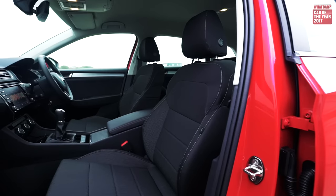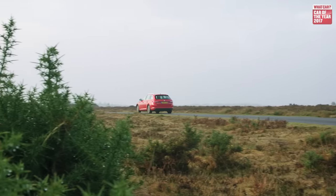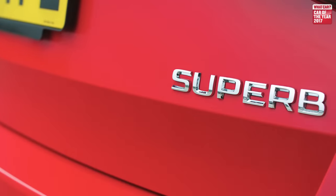What's particularly impressive is that for all the Superb's excellence, it's still so keenly priced. Things like competitive servicing costs, low tax, impressive fuel economy, and gentle depreciation only sweeten the deal.